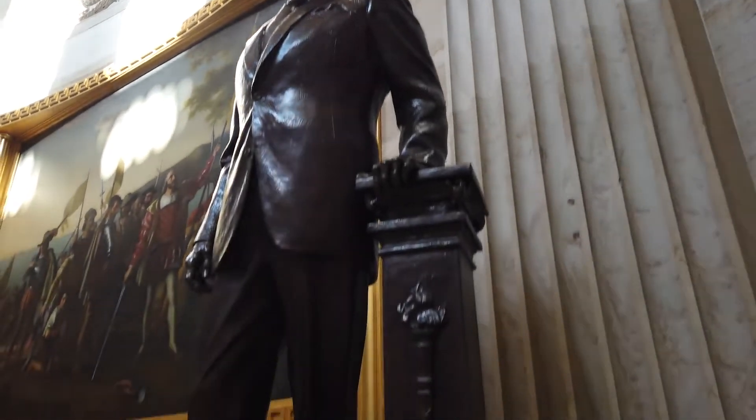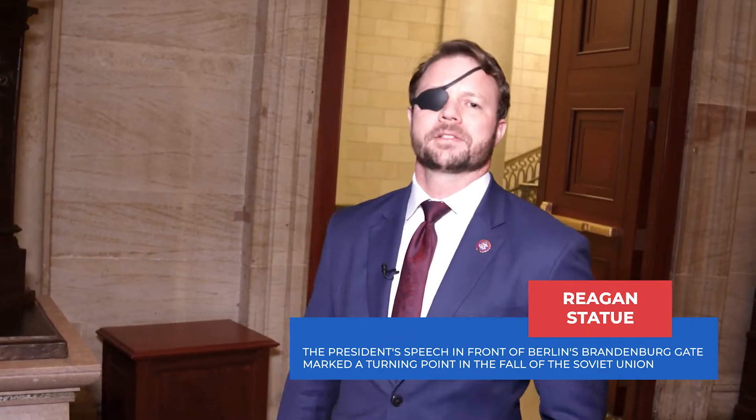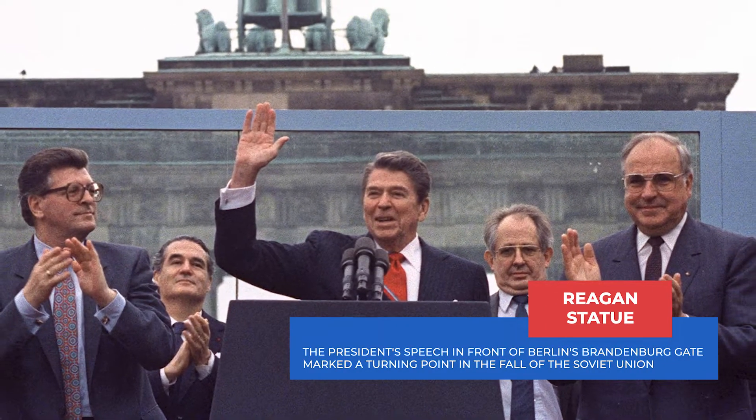The statue of Ronald Reagan is particularly cool. It actually includes in its pedestal a slab of concrete from the Berlin Wall. This detail recalls one of Reagan's most important speeches where he demands, 'Mr. Gorbachev, tear down this wall.'